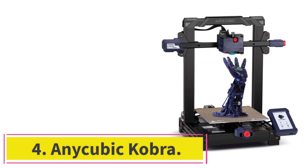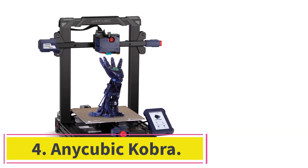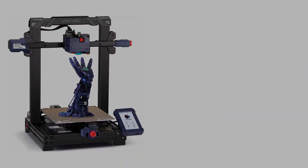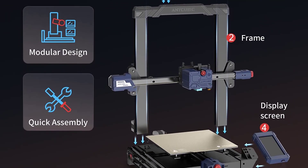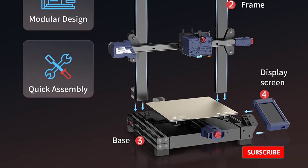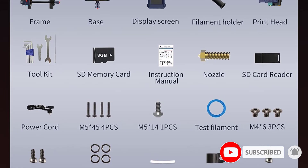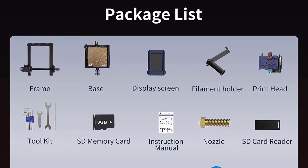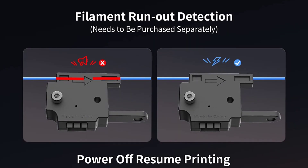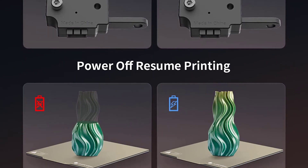At number 4: the Anycubic Cobra. The Anycubic Cobra is an amazingly powerful 3D printer under $1,500 that offers some top-notch features for very little money. Auto-bed leveling, a direct extruder, a PEI-coated removable bed, and sensorless homing are commonly found on machines that cost a lot more than the $299 Cobra. It's fantastic to see them on a printer that costs only a little more than a Creality Ender 3 V2.